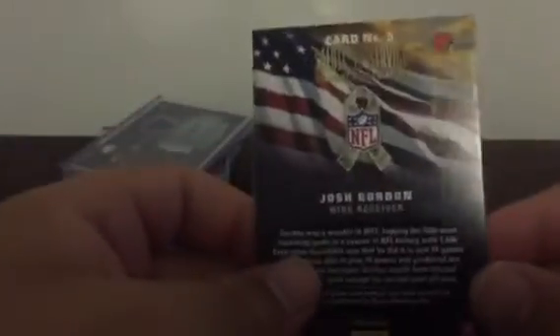Johnny Football — or Johnny Jail Cell — refractor, 104 of 150. Josh Gordon, like football relic, out of a Father's Day pack or something like that. And Terrence West again from Sterling.